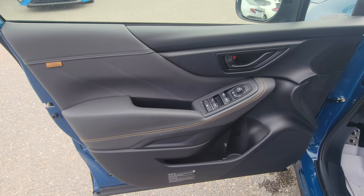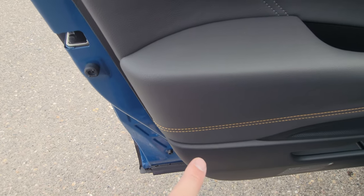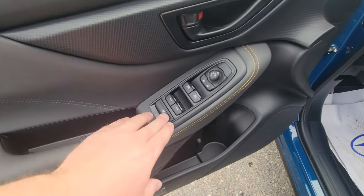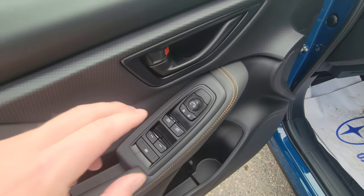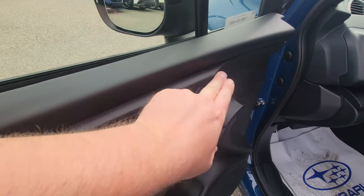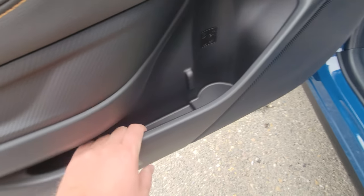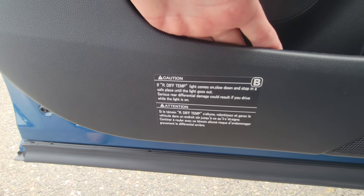The front door card looks very similar to the rear — Wilderness badge, anodized copper, soft-touch surfaces, window controls, power mirror, and more cladding material inside. There's a bottle holder with additional storage, and down here it gives you a warning for the rear diff temp if it gets too warm.